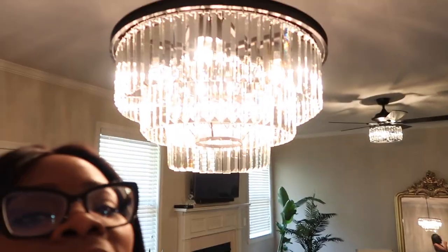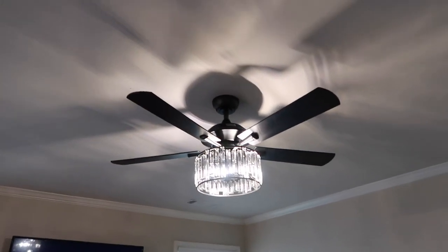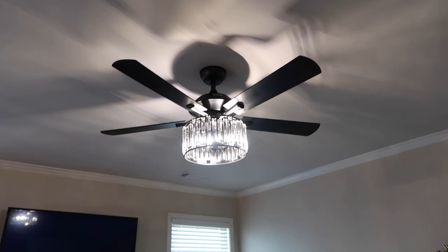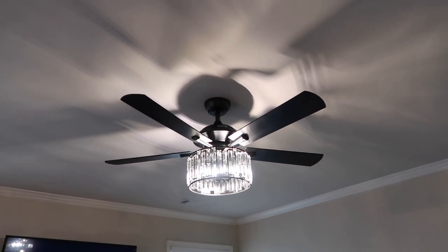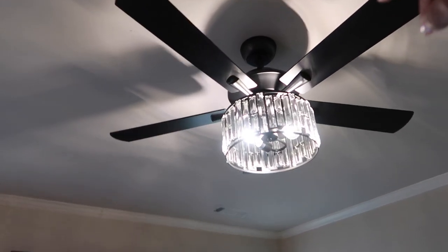It's so pretty. It is from Amazon — it's a really good chandelier for the price. Let me show you guys this one as well. So that is the ceiling fan. I'm going to change that because I see the sticker up top.